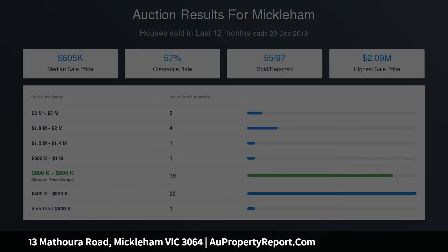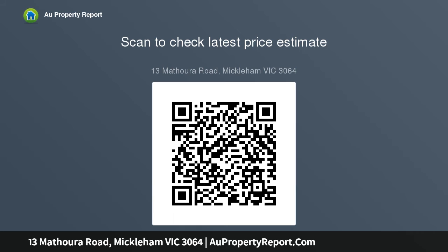Call now to inspect. Due diligence checklist for home and residential property buyers available at http://www.consumer.vic.gov.au/duediligencechecklist.